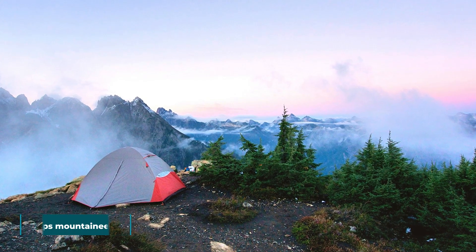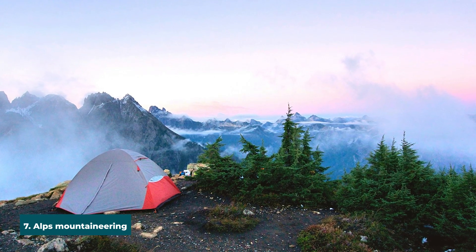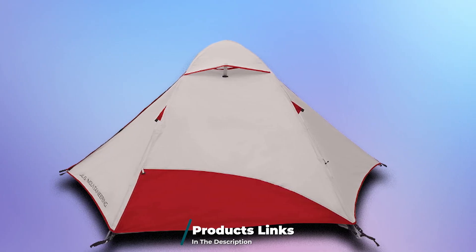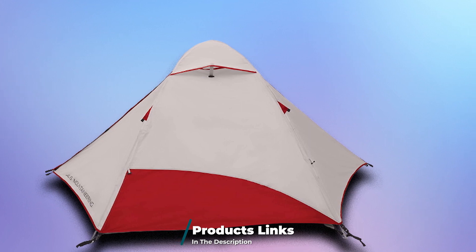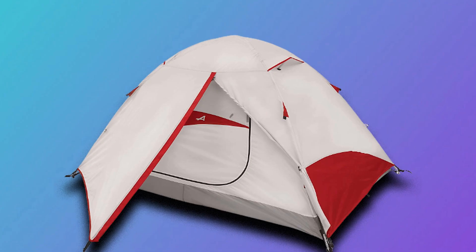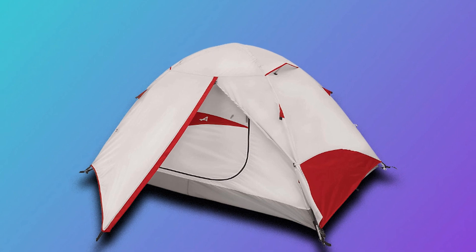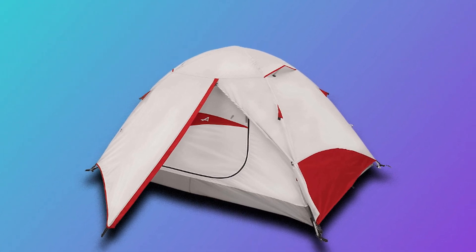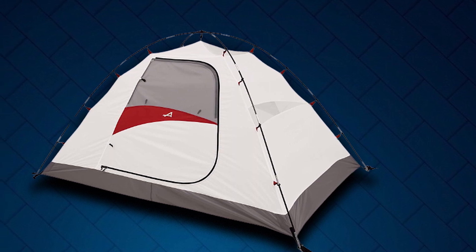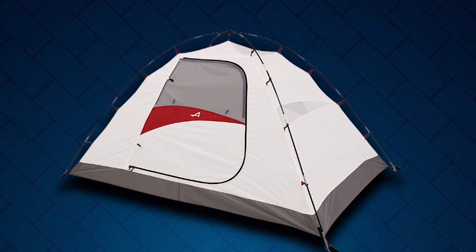Moving on to number 7, we have the Alps Mountaineering Taurus Tent. Not only is this tent large enough to accommodate four people, but it's suitable for use across three seasons. It's one of the best four-person backpacking tents on the market, with fiberglass poles for durable and easy setup, and two vestibules and tube doors that provide optimal ventilation. This is in addition to a mesh window in each door as well as vents on the rainfly. It's one of those tents suitable for cold weather conditions including light snow, rain, and wind, which is rare.